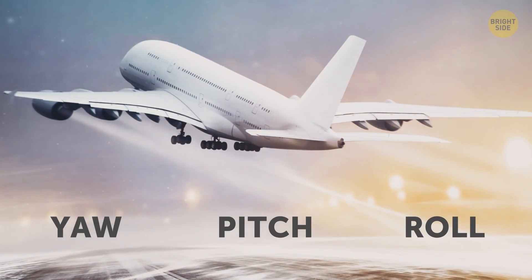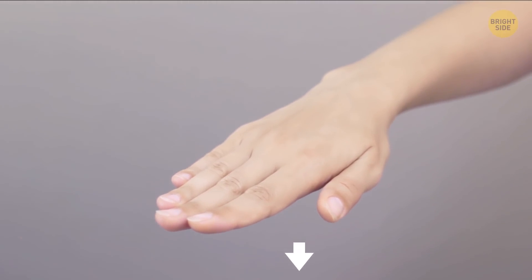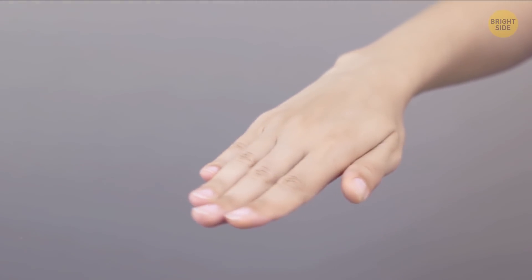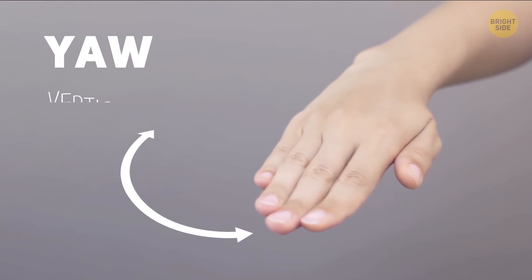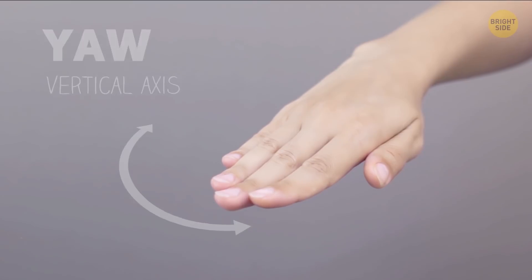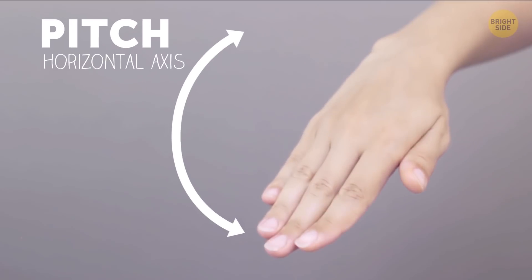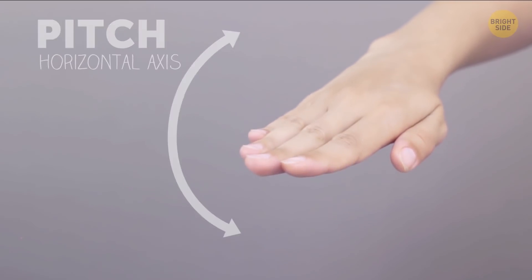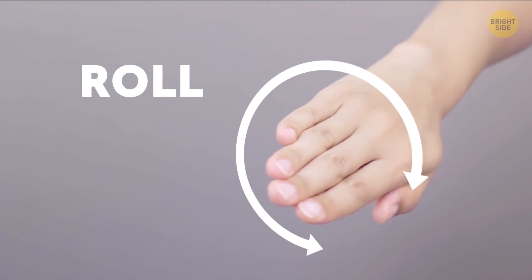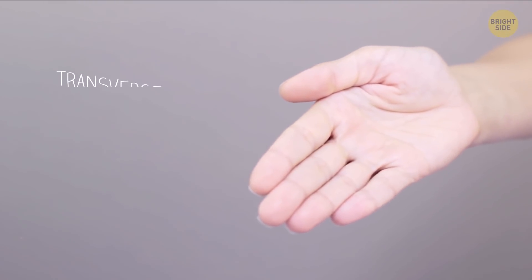Let's try to simplify that. Hold your hand out in front of you with your fingers together and your palm facing the floor. Keep it flat, but bend your wrist so that your hand moves from left to right — that's yaw, or the vertical axis. Now bend your wrist to lift your fingers toward the ceiling and lower them toward the floor — the up and down movement along the horizontal axis is the pitch. Finally, roll is exactly what it sounds like. Turn your hand so that your palm faces up — you've just rolled along the transverse axis.